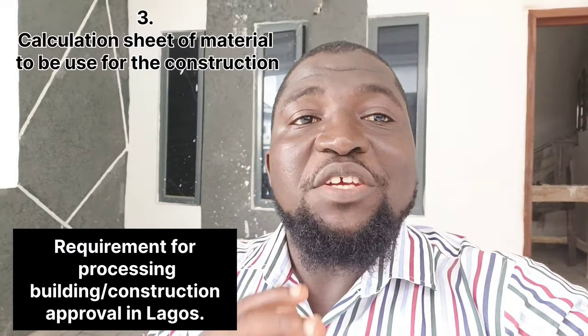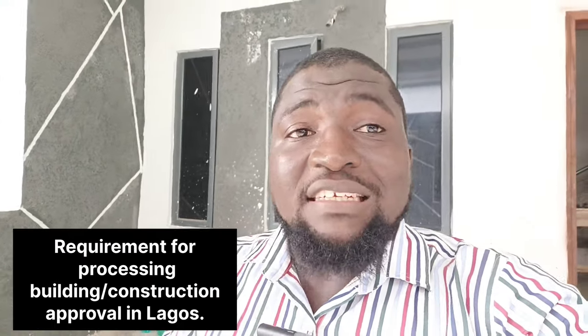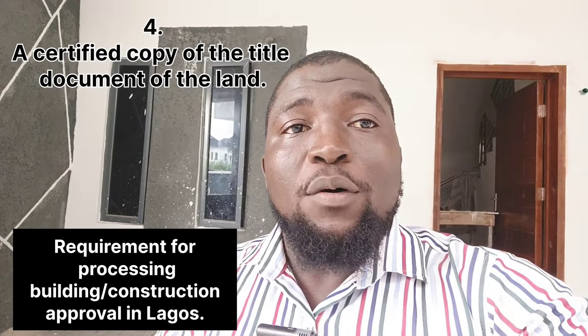3. A calculation sheet for the material to be used for the project, duly signed by an engineer registered under COREN. 4. A certified true copy of the title document of the land from the Lagos Land Registry.